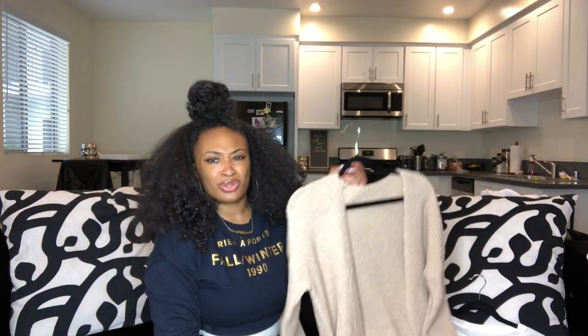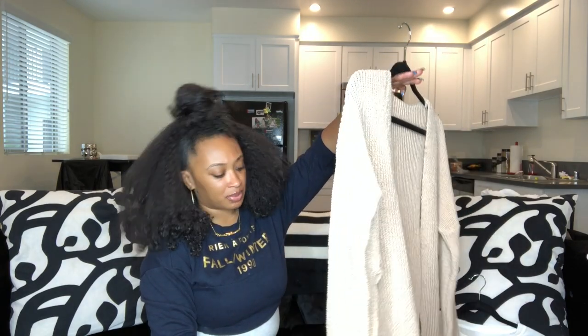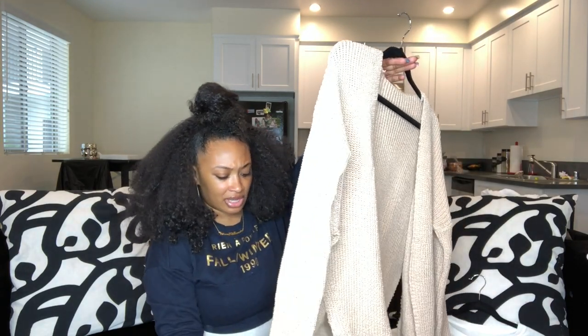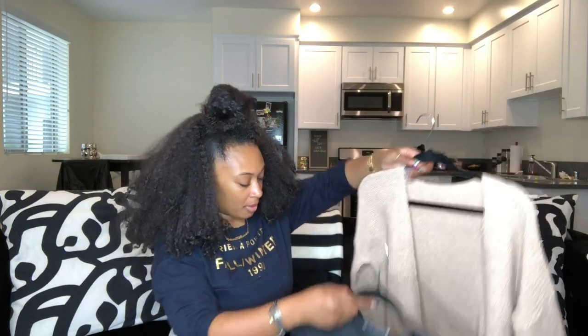Also, about that wrap sweater — it was only $10 because I bought more than one and they ended up coming to like $10 or $11 each. The quality is pretty good for the price. This is my first time ordering from Zaful, and not bad at all. I'll provide the links for everything I can in the description.